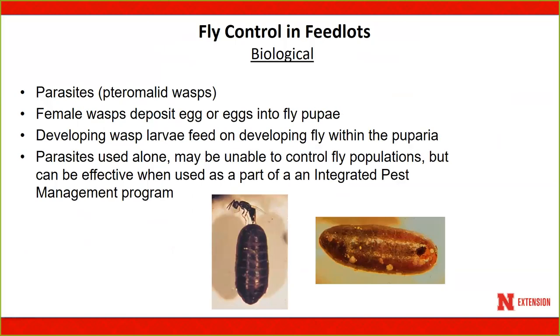One control agent seeing more popularity over the last few years is biological control using pteramalid wasps, or parasitic wasps. Female wasps deposit their eggs in developing fly pupae — both house fly and stable fly. The developing wasp feeds on the fly developing within the puparia and kills it. Parasites alone may not be able to control fly populations, but can be effective when used as part of an integrated pest management program.